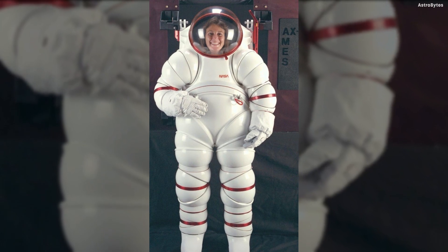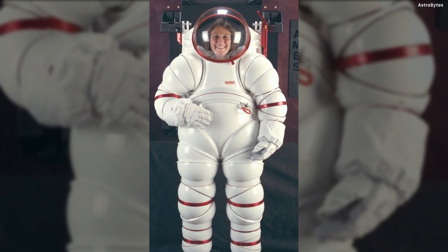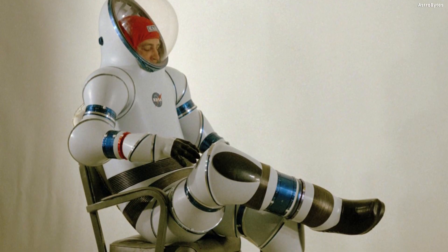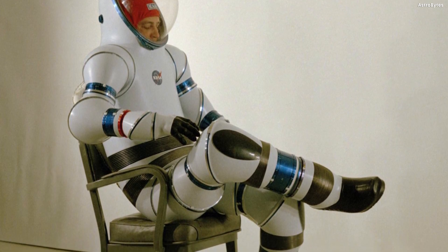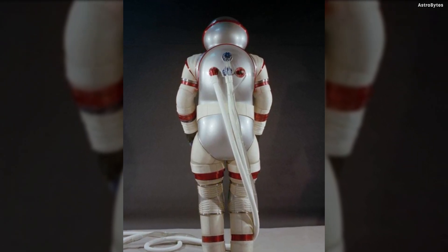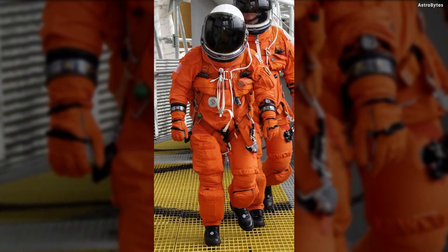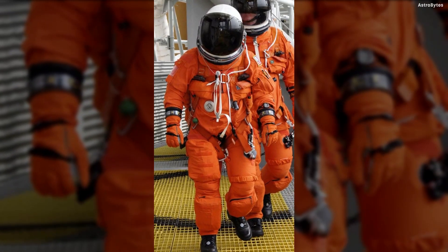AX-5 Hard Shell Space Suit, United States — the AX-5's rigid design was intended to withstand high levels of air pressure while allowing unrestricted mobility with its rounded joints. Unlike previous extravehicular mobility units, the wearer wasn't required to purge nitrogen from their blood before taking a spacewalk. Though this prototype has never been used in space, many of its features are applied to modern space suit designs.